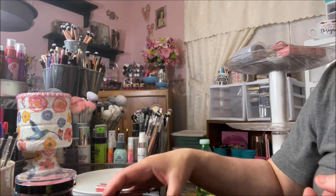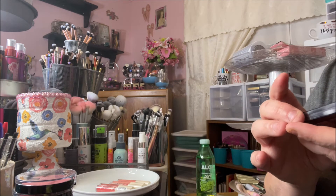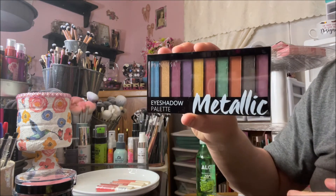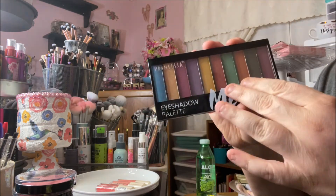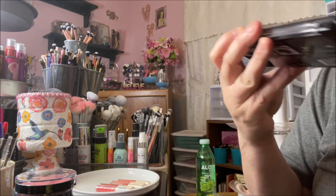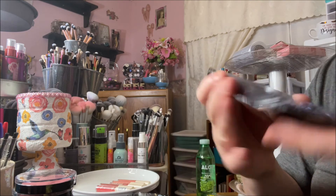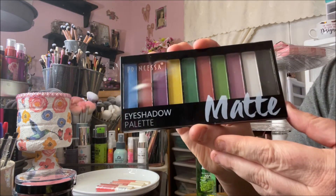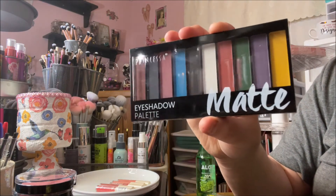The last thing I picked up are some palettes by Princessa — new to the site. This one's called Metallic Eyeshadow Palette and it's just numbered. I didn't know these would be so big — they're the size of my hand! Really pretty, all bright dual-tone colors. I bought four: two metallic and two matte. Here's the other metallic, the first matte, and the second matte — they look like they'd complement each other really well.